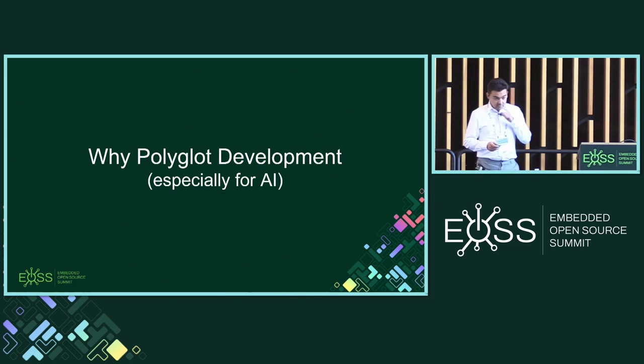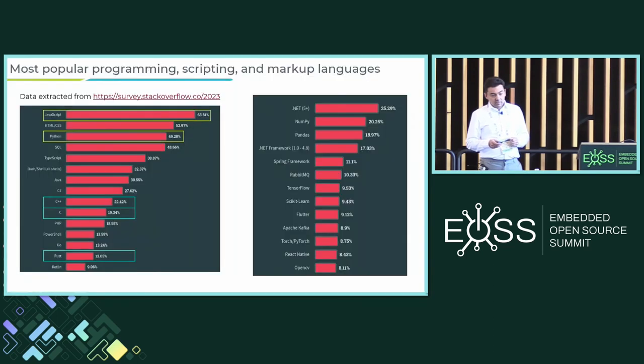The other point is why we need to care about polyglot development — with multiple languages — especially for AI. The most popular languages are Python and JavaScript, not so much C and Rust. We all love Rust, but it is not that popular generally speaking. In particular, among AI developers, the language that's most popular is Python, and the frameworks they use are also mostly Python-based. So we really need to care about that as well.